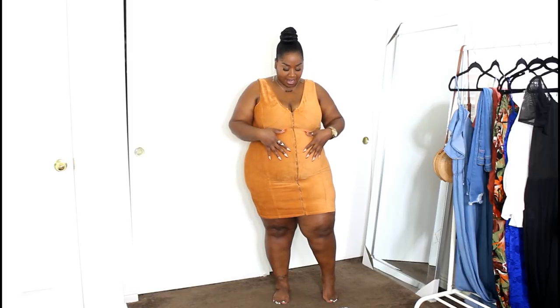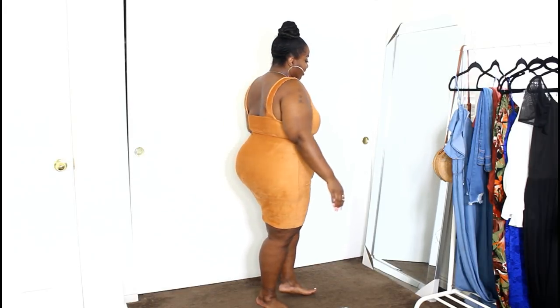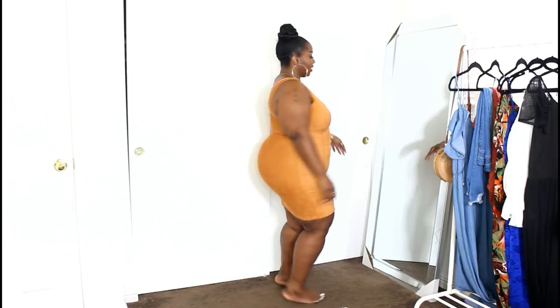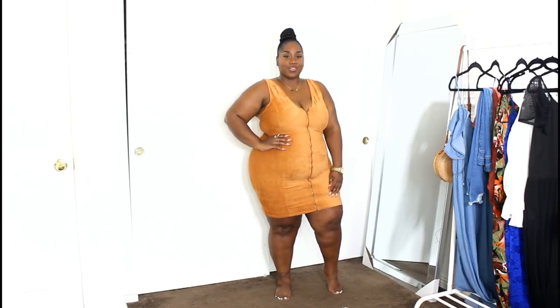Our first item is this super cute bodycon dress in a camel color with a gold shimmer to it. It has a front zipper detailing — you can put the dress on without zipping it, then zip it down as much as you want. I'm wearing a size 2x. It comes to right above the knee, fits so well to the body — even in the back nothing is gaping. Super sexy in a perfect fall color.